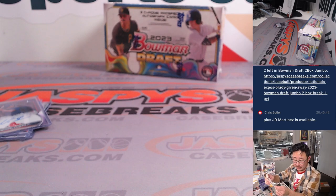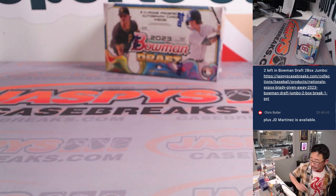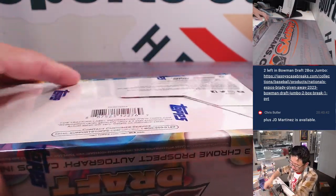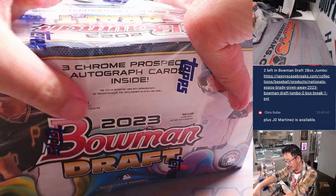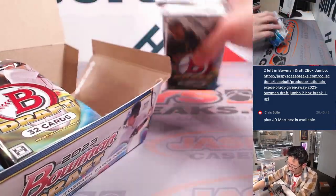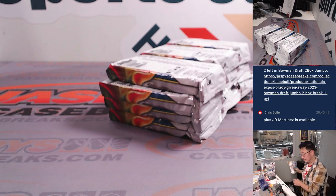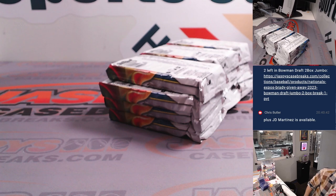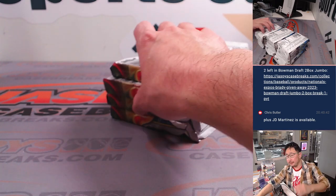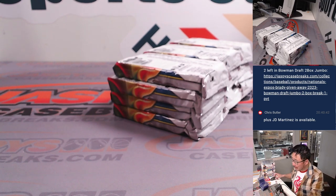There's the Paul Skenes paper — that'll be for Alan and the Pirates. Alright, so there are your three autographs. I'll do a quick little recap. How long is this break? It's going to be about a 30-minute break. Anything under that, watch the video. Give us those views and clicks.